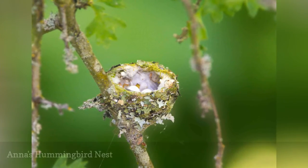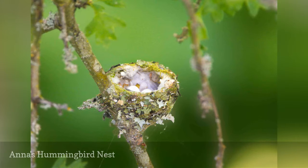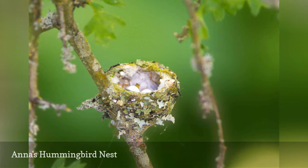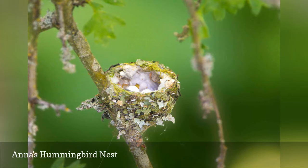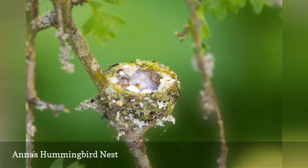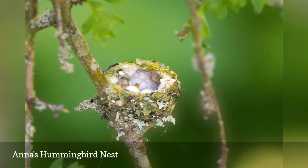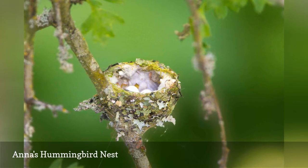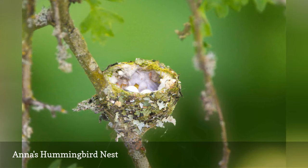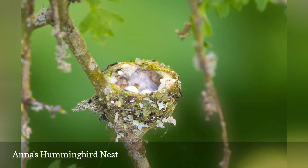All hummingbird nests are sturdily built, and the Anna's hummingbird uses plant-down, spider silk, and similar fine materials to construct its cup-shaped nest. These nests are often balanced in precarious locations, such as on thin branches or twigs, on a cliff ledge, or even astride a wire. The nest is then lined with feathers to gently cradle the 0.5-inch long, white, symmetrically oval eggs.